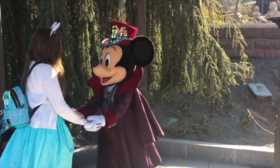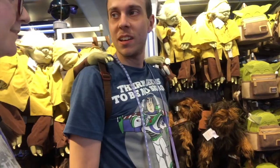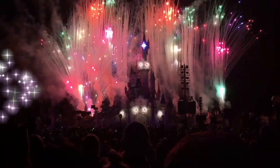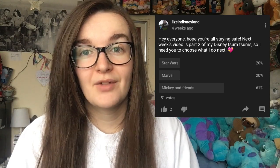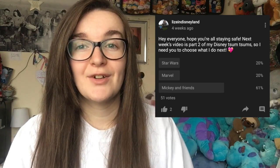Who's ready for some Mickey and friends Squishmallows? Hey guys, welcome back to my channel. Today is another video in my sum sum collection series, and this is one that I let you vote on. I put up a poll and you overwhelmingly chose Mickey and Friends, which funnily enough is actually the hardest one for me to do.